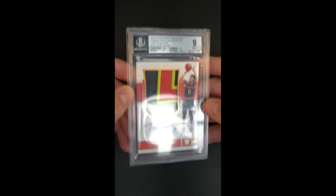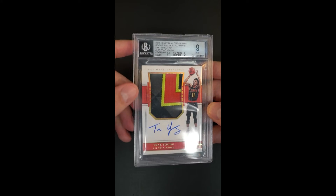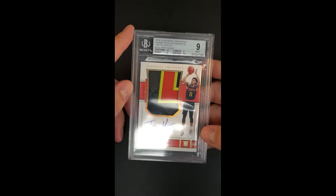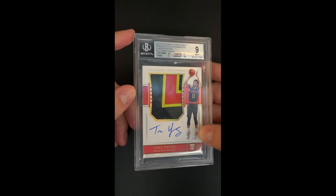These limiteds are always noted by the different color foiling — it's more like a platinum color than the traditional silver. Only 20 of these ever made, and this one is seriled 15 of 20.